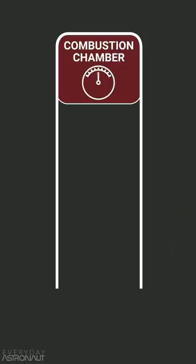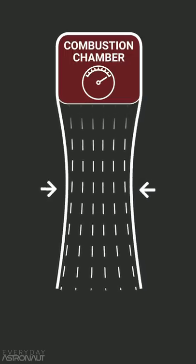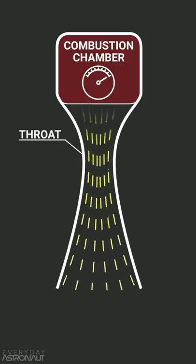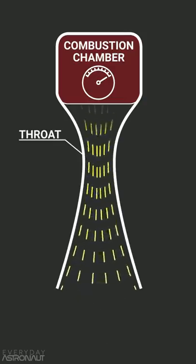The combustion chamber has very high pressure, and to convert that high pressure into thrust, you need to choke the flow until the exhaust gas becomes supersonic. At that point, known as the throat, in order to speed the exhaust up any more, you actually have to expand the nozzle.